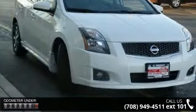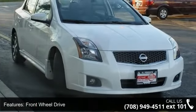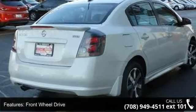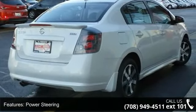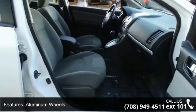This vehicle's top features include front-wheel drive, power steering, aluminum wheels, rear spoiler, automatic headlights, fog lamps, MP3 player, auxiliary audio input, bucket seats and pass-through rear seat.